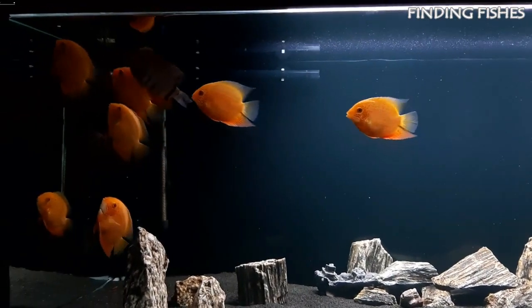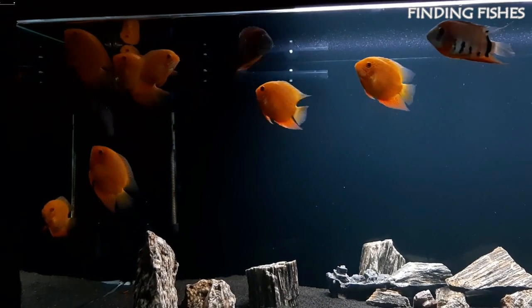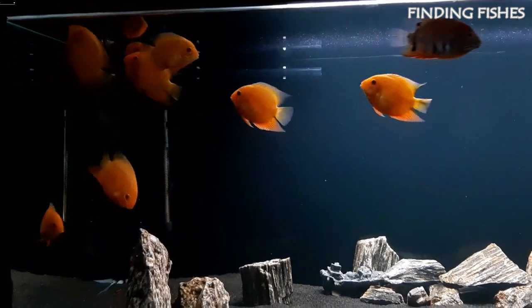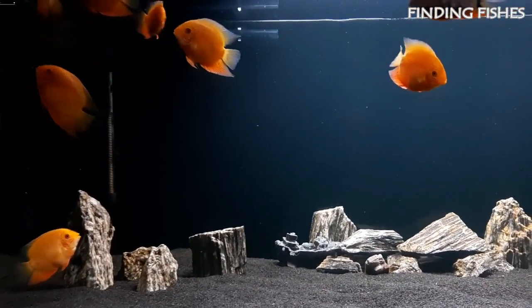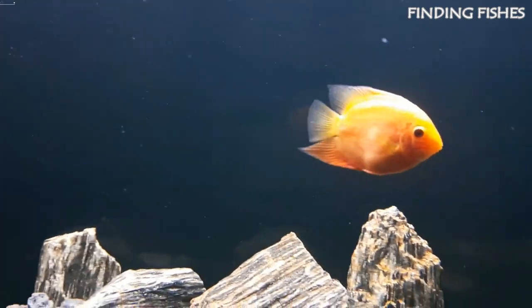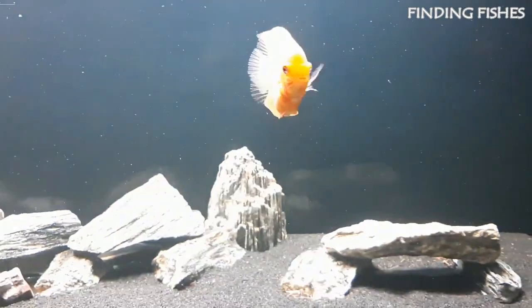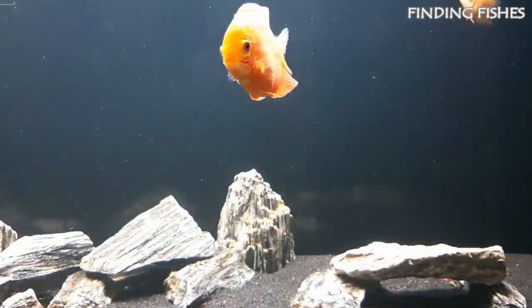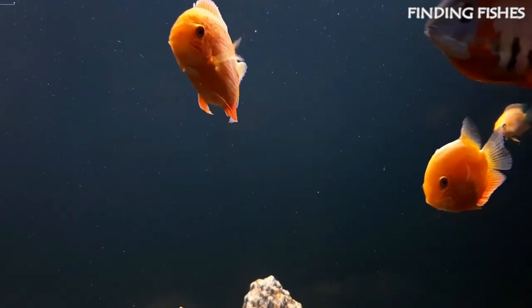Severum cichlids are somewhat semi-aggressive, and it depends on the personality of the fish. There are aggressive ones who don't share their tank with any fish, there are few which are well behaved in a community tank, and also few which are gentle giants. They are usually gentle and calm and make good tank mates with other large fish. However, they get aggressive during the spawning season. They should not be an issue as a tank mate of Ueru cichlid and should do well with them.